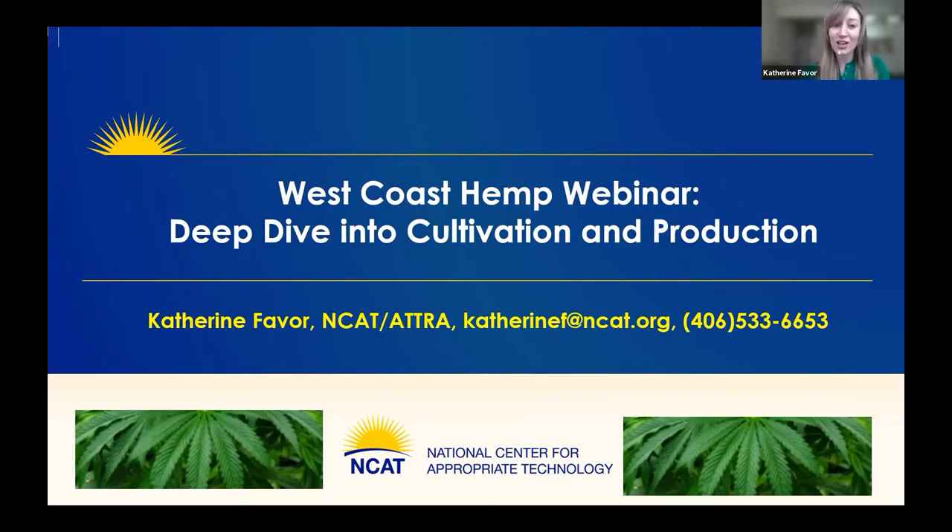If you're in California and Oregon, wonderful, but if not, stick around anyway because we'll be covering a lot of information that's relevant to growers no matter where you're at. We are honored to have a group of five of the nation's leading hemp experts.